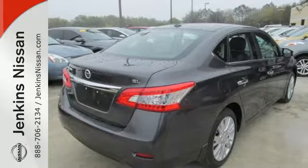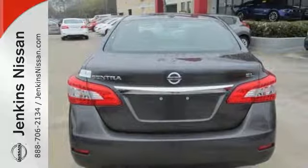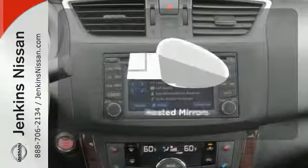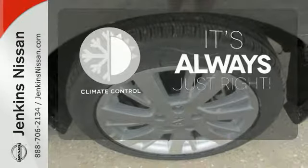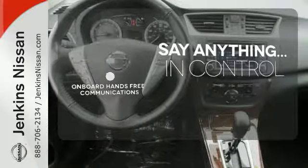It offers more legroom than competitors, as well as a great list of standard features, including Bluetooth connectivity, a multifunction steering wheel, and USB port. Avoid scraping snow and ice with heated mirrors. Set it and forget it with the climate control. The power of your voice has never been more clear with onboard hands-free communications.